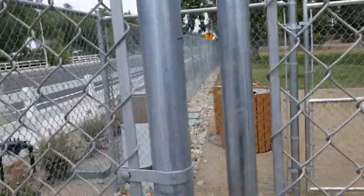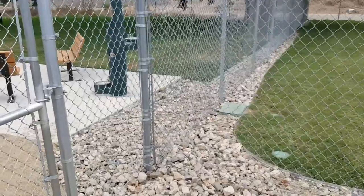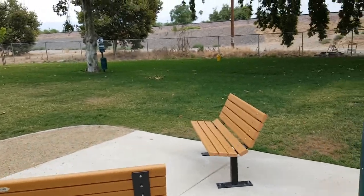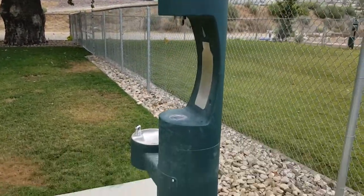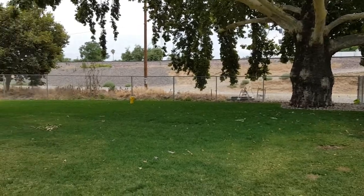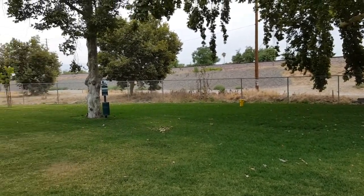Here's the entry for the large dog park, double gated for safety. You have benches, drinking fountains, and a water fountain for the adults too. And a beautiful tree to sit under and relax. Another fire hydrant out there for them.